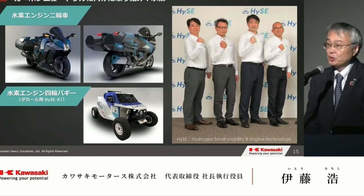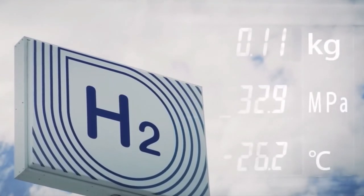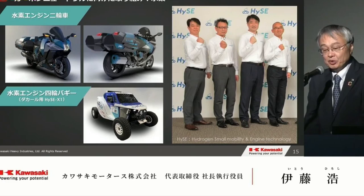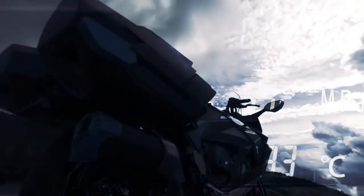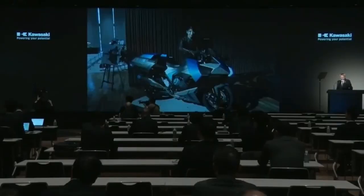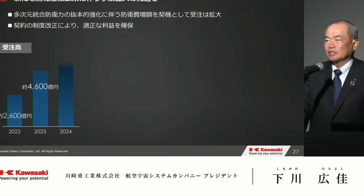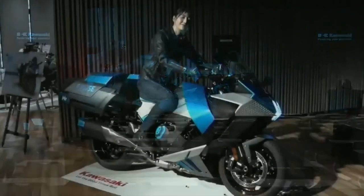At first glance, the Ninja H2 High-C Hydrogen retains the aggressive aerodynamic design language that has made the H2 series iconic. The bike's sleek, futuristic aesthetics are accentuated by a streamlined body that not only enhances its visual appeal but also optimizes aerodynamic efficiency. The use of advanced materials and cutting-edge design ensures that the bike remains both lightweight and resilient.